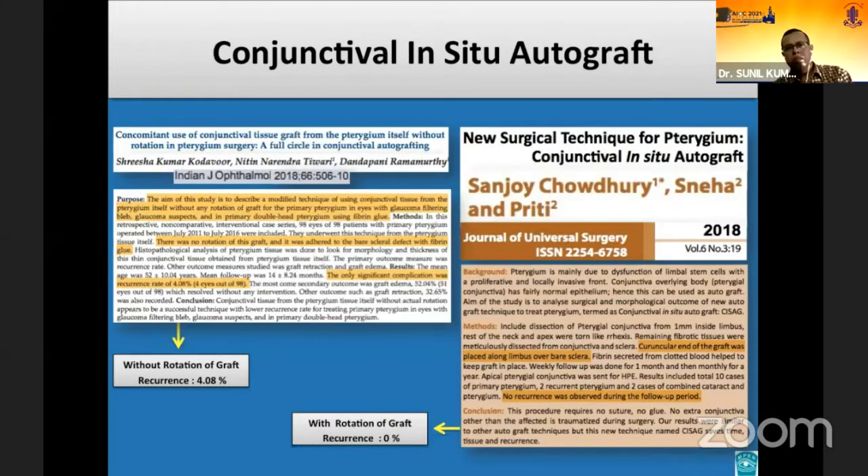Both these studies described a new technique in which a thin layer of conjunctival graft was fashioned from the pterygium tissue. In the study by Sanjay Chaudhary et al., the graft was rotated by 180 degrees, so that the diseased epithelium at the limbal end was shifted away to prevent recurrence. In the other study by Kodavur et al., the graft was not rotated — the investigators believed that limbus-to-limbus orientation need not be maintained, and the graft should be adequate to cover the bare scleral defect irrespective of its orientation.